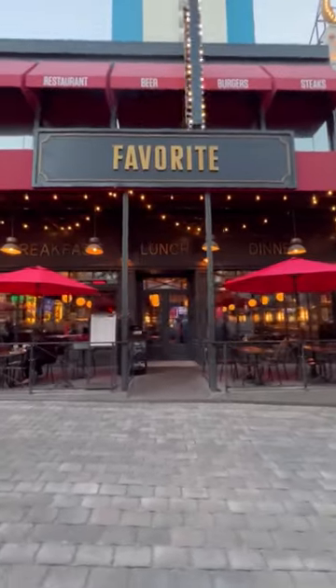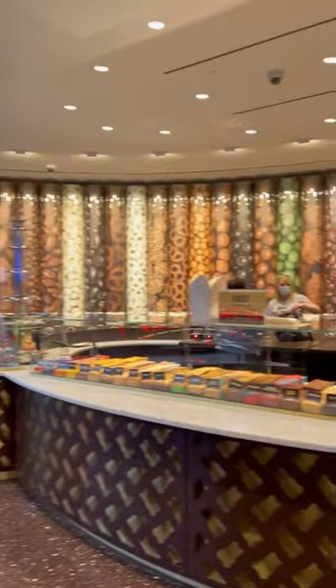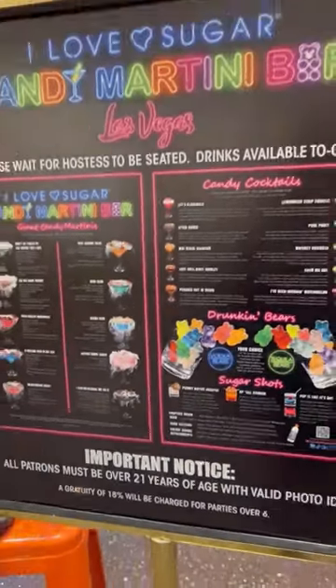Favorite Bistro for breakfast — try the Elvis sandwich if you're feeling bold. I Love Sugar is great for all your candy needs; there's a fudge bar upstairs and a martini bar selling 42 candy martinis, and they are truly Instagram-worthy.